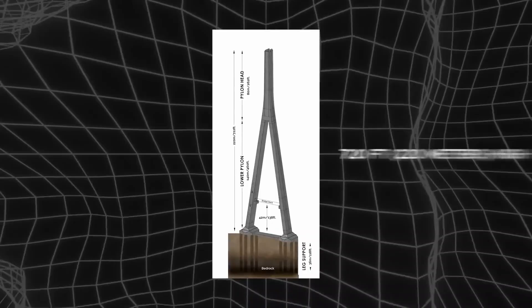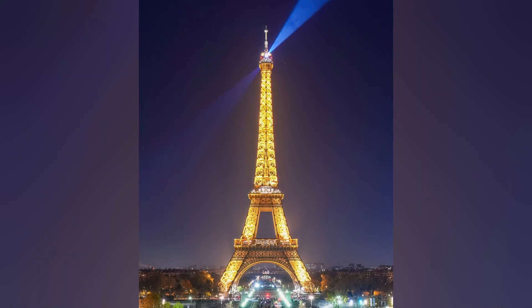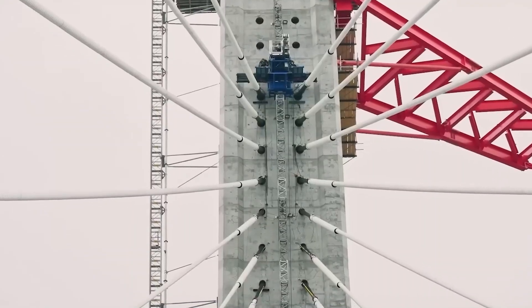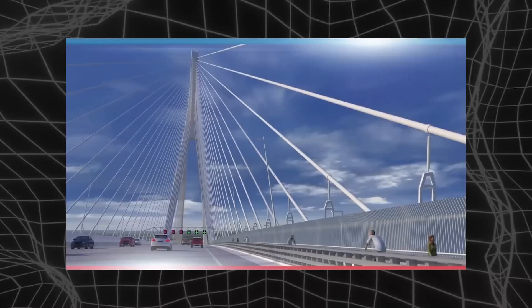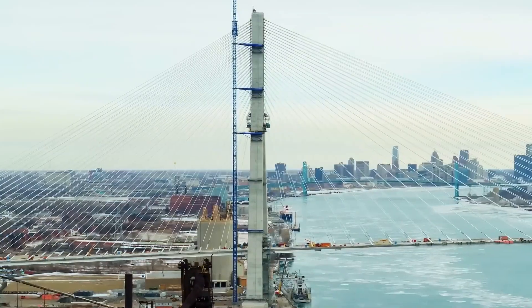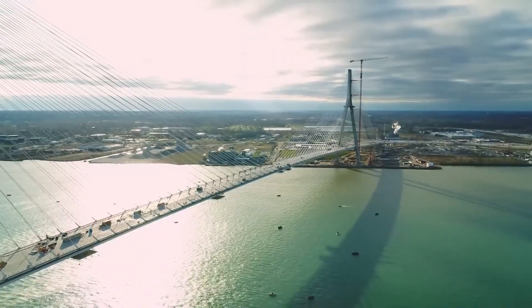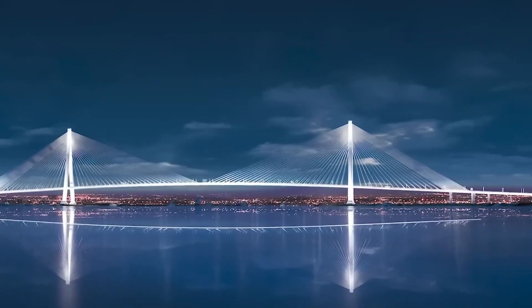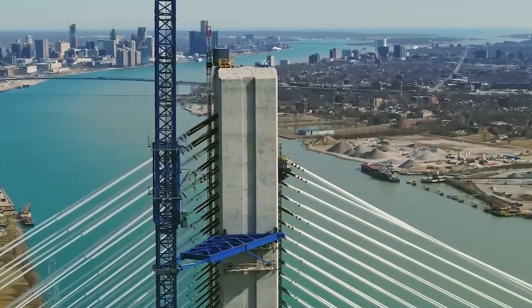The towers themselves rise 220 meters into the sky — that's 722 feet — taller than most skyscrapers. But here's where it gets really impressive: this entire massive structure is held up by 216 stay cables, each precisely engineered to support enormous loads while allowing the bridge to flex and move with wind, temperature changes, and traffic. It's like a giant harp stretched across the Detroit River, with each string perfectly tuned to handle forces that would crush ordinary structures.